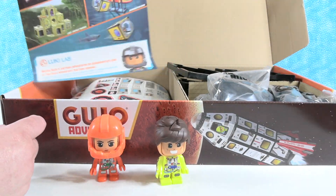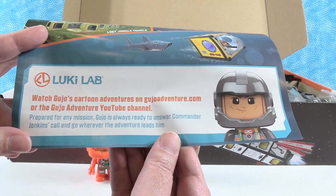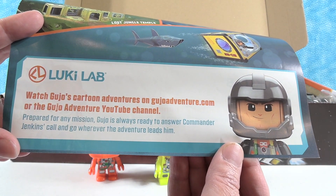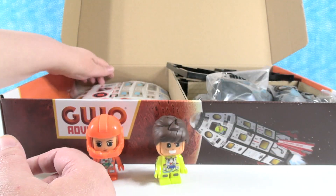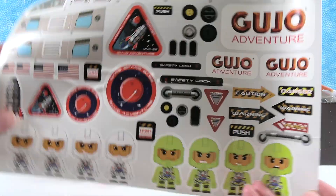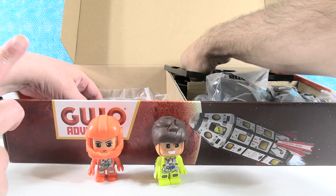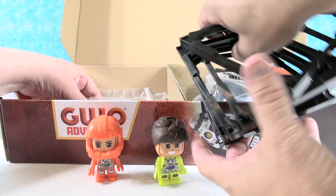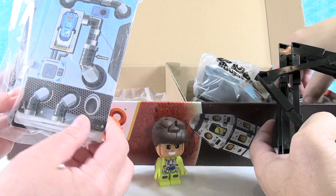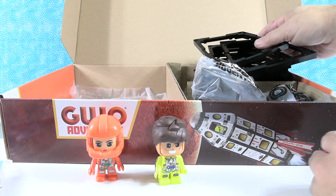Inside we also have some other things. There is Gujo's Cartoon Adventures, where you can watch and learn more about John Gujo. We also have a sheet of stickers — which you know is my favorite thing — and then a whole bunch of nice plastic building pieces, plus all the different panels to go inside the rocket. Lots of fun stuff. Let's go ahead and get to building!